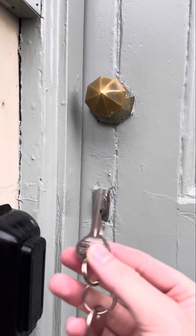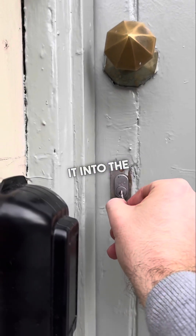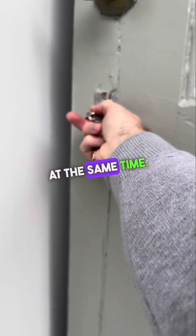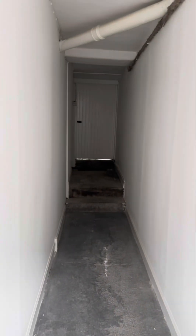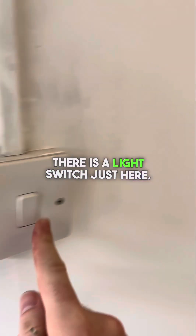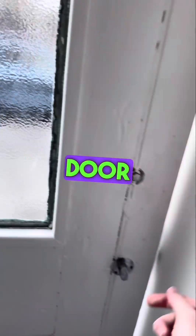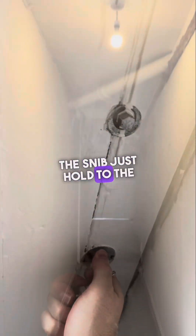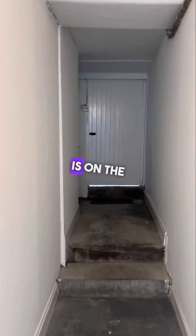For the keys, take this key, pop it into the bottom lock, turn to the right, hold it, and push the door at the same time, which enters you into the communal area. There's a wee light switch just here. To lock the door behind you, just take this and snap the latch to the left inside. Our apartment is on the top floor.